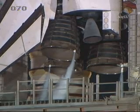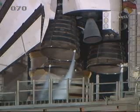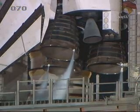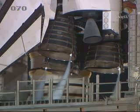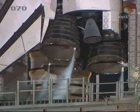In less than 10 seconds, we'll be configuring the main engines. We'll be putting the engines through a steering check, putting them in start position. We can see them now going through a gimbal check, or steering test.